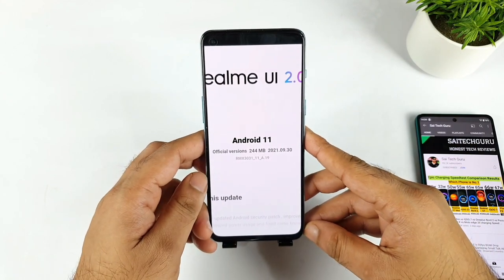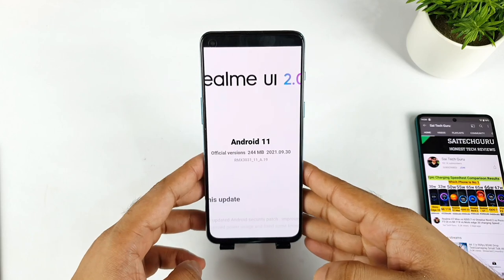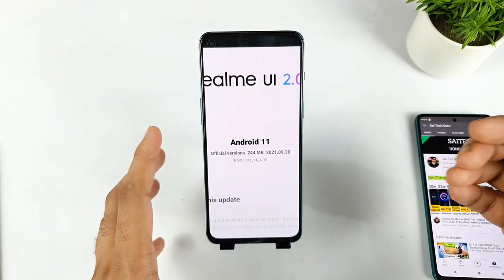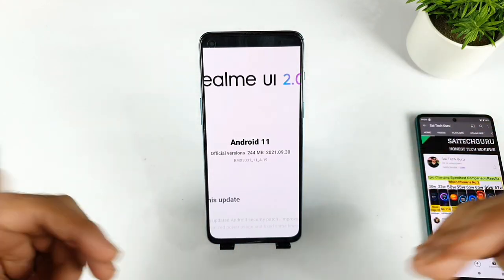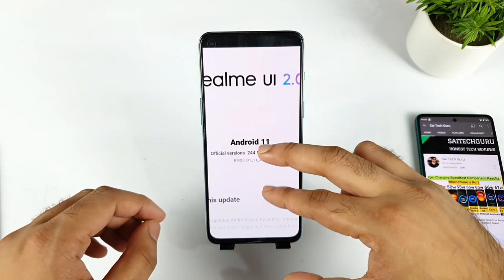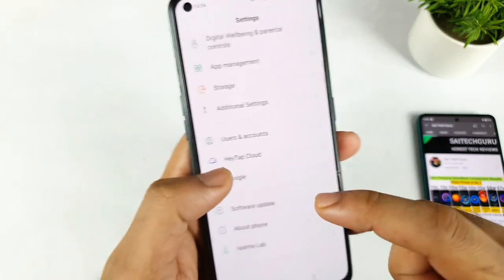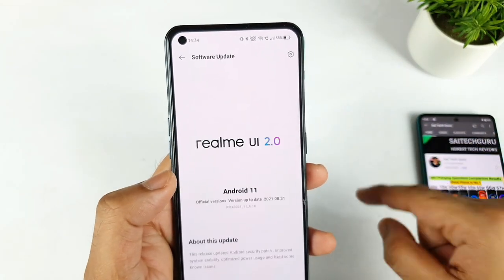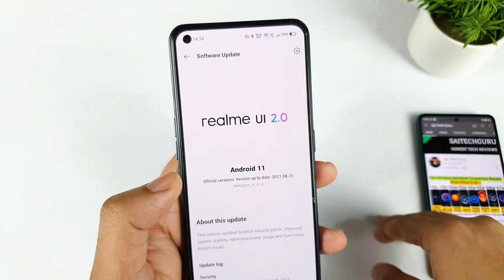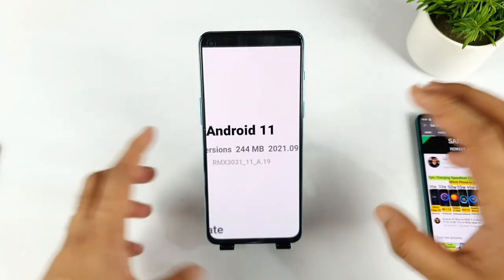Let me know in the comment section how many users received the 8.19 update. I still haven't received it myself — that's why I asked users to send screenshots so I could discuss it in this video. As you can see, my device is still running version 8.18.